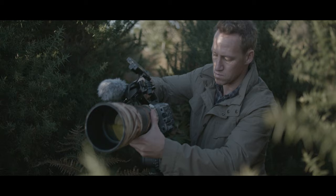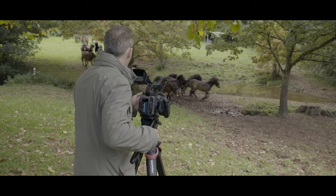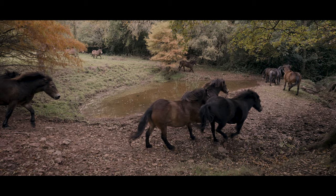Sometimes action in nature is best showed in slow motion, and this camera is able to capture 120 frames a second full-frame 4K, which is an incredible capability for such a small camera.